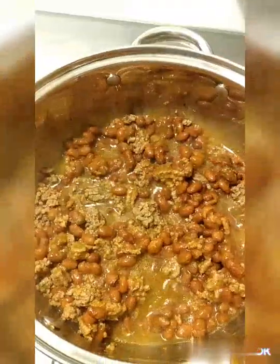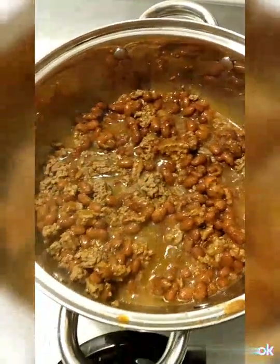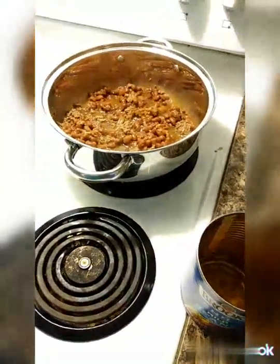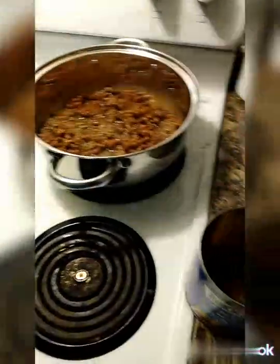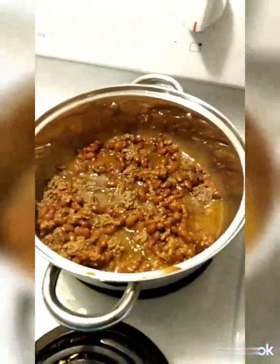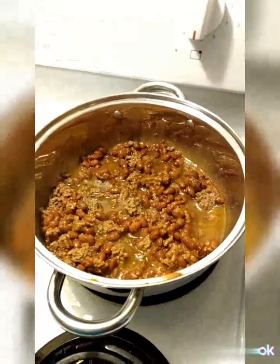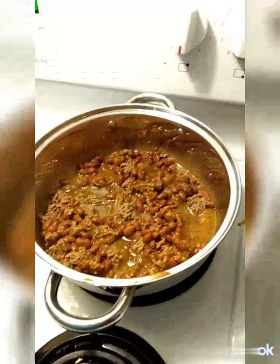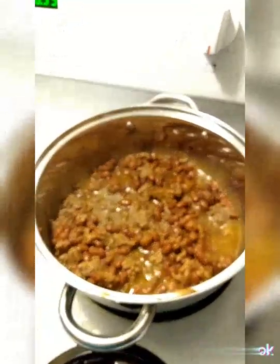I just added the chili beans and let that cook for a minute. I also added a tiny leaf of my husband's basil that he planted and grew. Let me know how you liked the Little Caesar's dip recipe if you watched that — let me know how it turned out and if you want to hear more recipes.